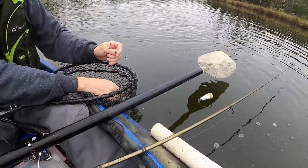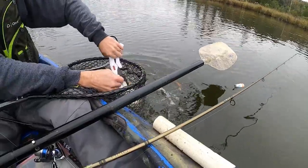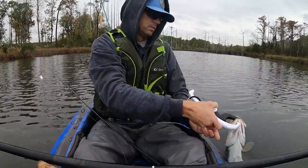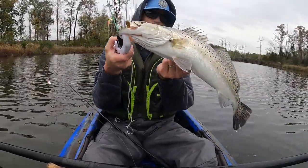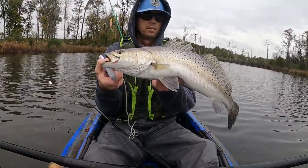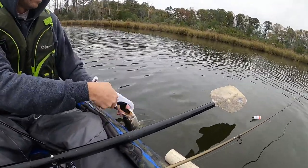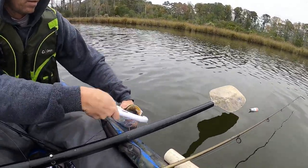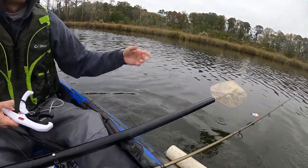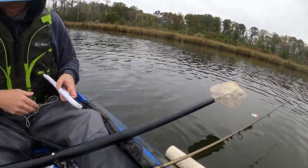All right y'all, that's a pretty good one. What's wrong with that? Another pretty fish. I could have done without that buddy — that's all right, he was mad.